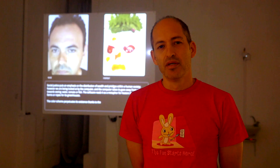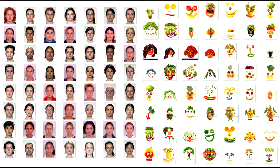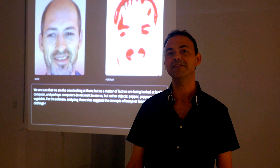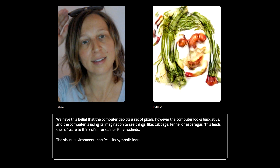This work uses a generative adversarial network, or specifically a variant of the GAN, in order to convert faces into vegetable portraits. One network represents a painter and the other one represents a curator, and the two networks negotiate, each improving by the feedback it gets from the other.